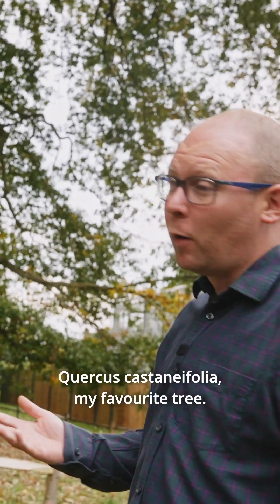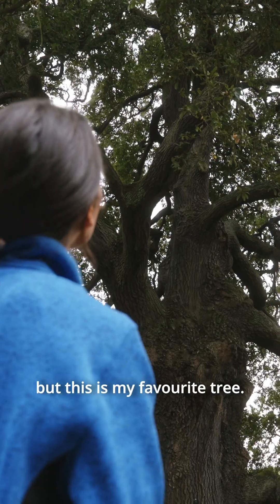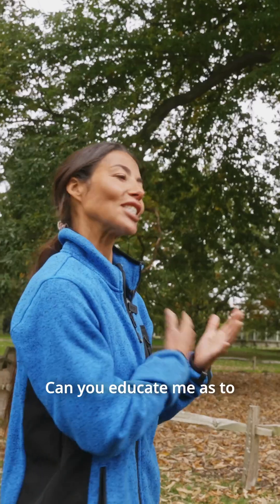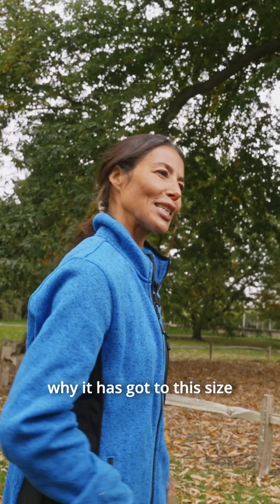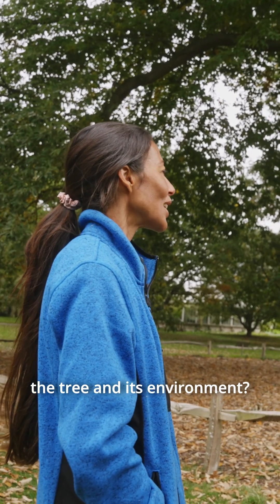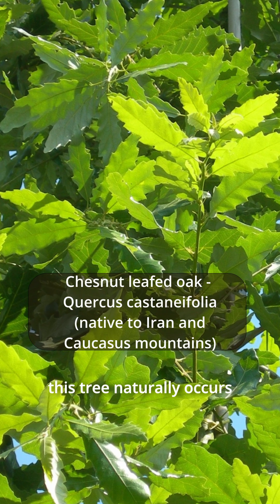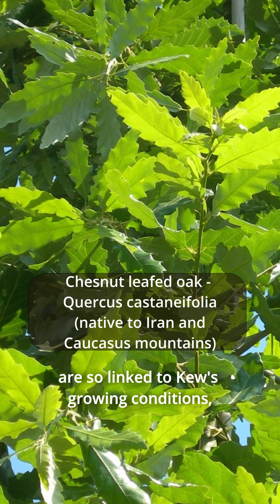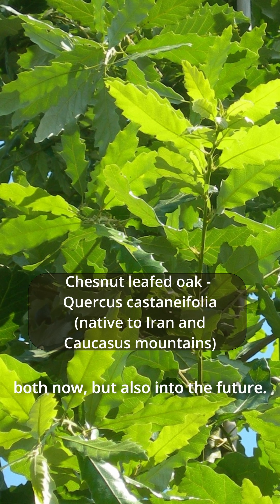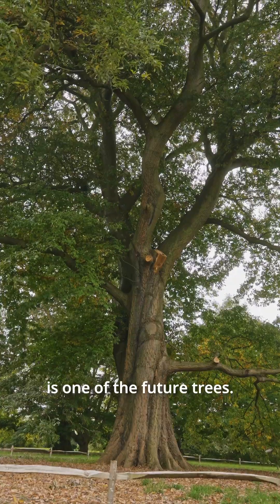Quercus canariensis — my favourite tree out of all the trees at Kew. I know we shouldn't have favourites, but this is mine. The conditions where this tree naturally occurs are so closely linked to Kew's growing conditions both now and into the future. We know this tree is one of the future trees.